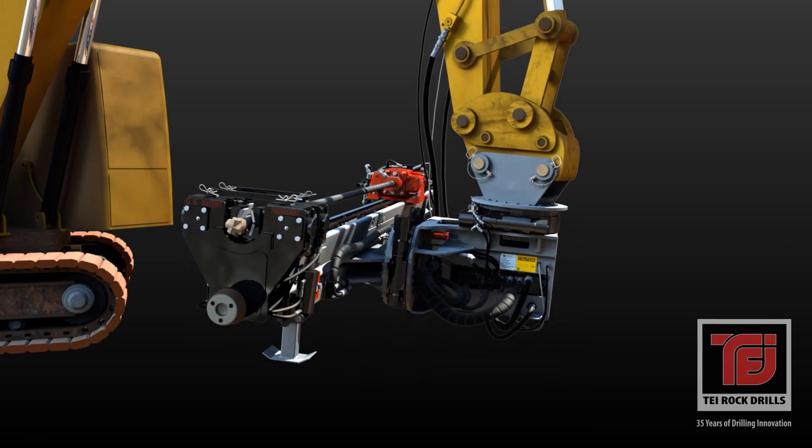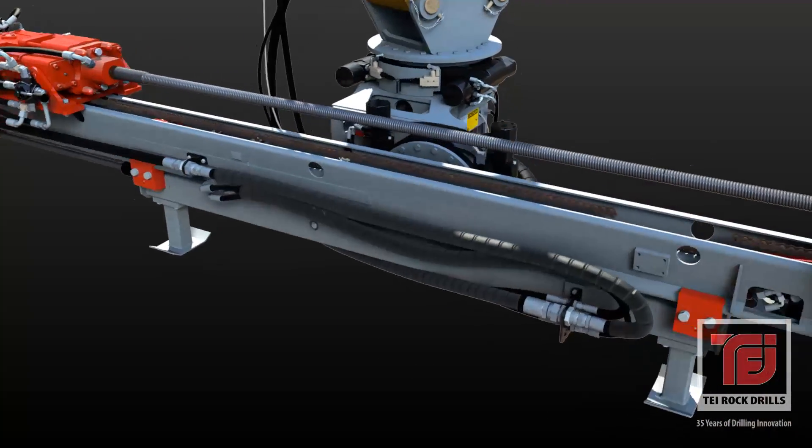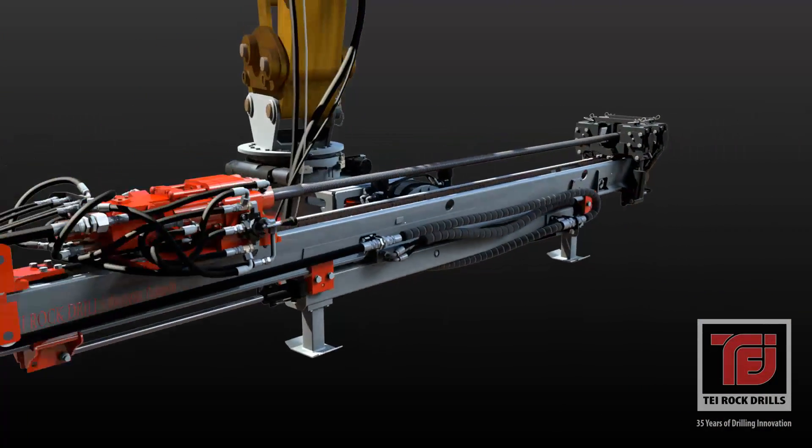TEI HEMs incorporate built-in swivels that accept air, water or grout for most types of drilling including hollow bar installations.